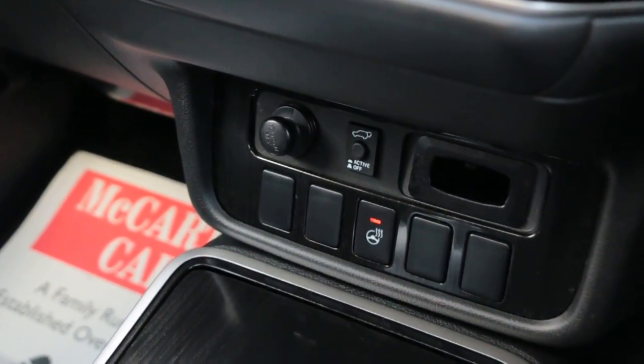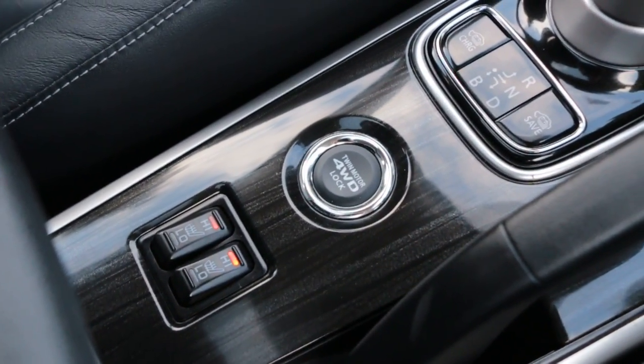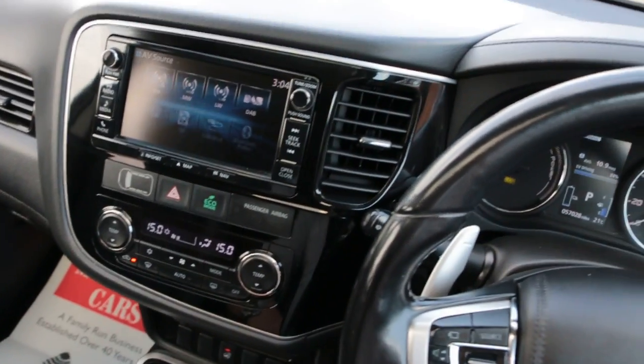Heated seats, heated steering wheel, and multifunction steering wheel.